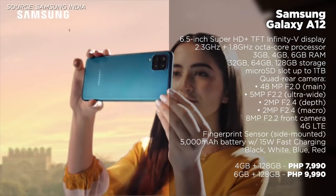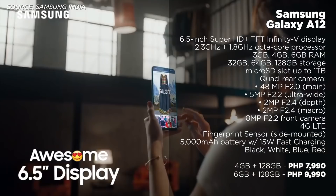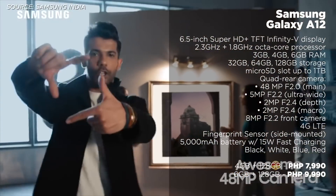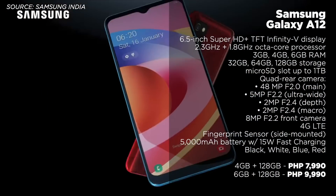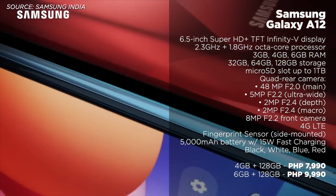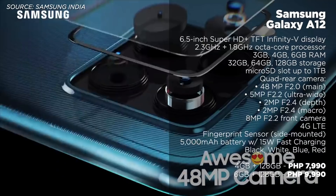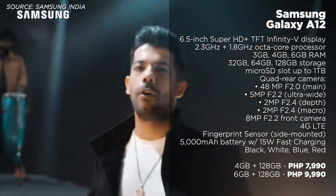Next is the Samsung Galaxy A12. This one is equipped with a tall 6.5-inch HD Plus display, quad rear cameras, a 5,000mAh battery with 15 watts fast charging support, and expandable storage for up to 1 terabyte. When it comes to performance, the Galaxy A12 has a Mediatek Helio P35, which performs pretty well for its class. If you're specifically looking for a Samsung smartphone under 10,000 pesos, then you might want to check this out.